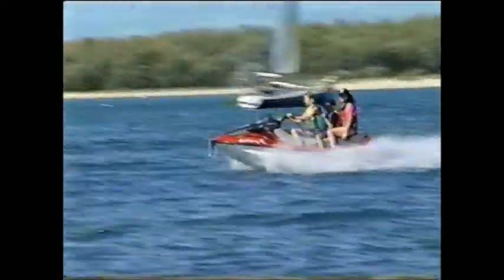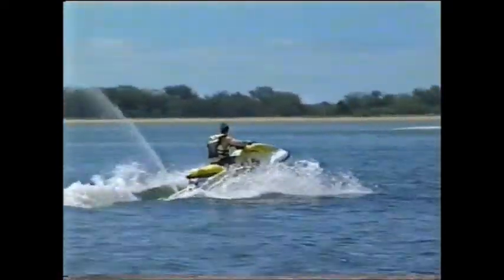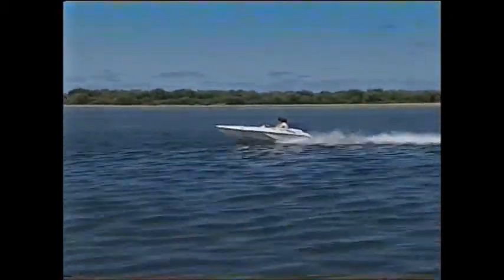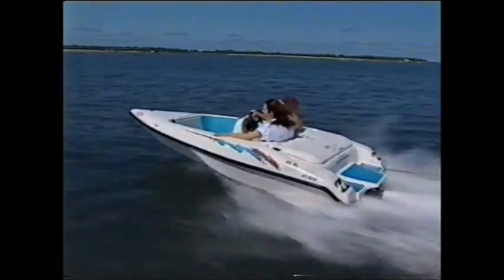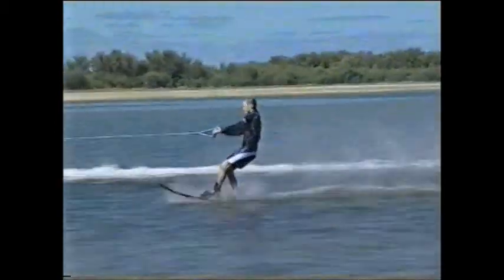The first jet ski we saw was a Kawasaki, and when Kawasaki's ownership of the patent on that particular type of water vehicle expired around 15 years ago, virtually all other overseas manufacturers got in on the act. Out of the personal water vehicle — the single or two-person one — has grown a newer, larger boat with far more capabilities but a similar degree of performance, using the same basic high-performance two-stroke engine with a jet drive.